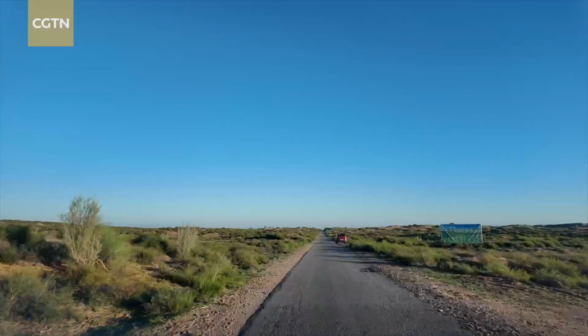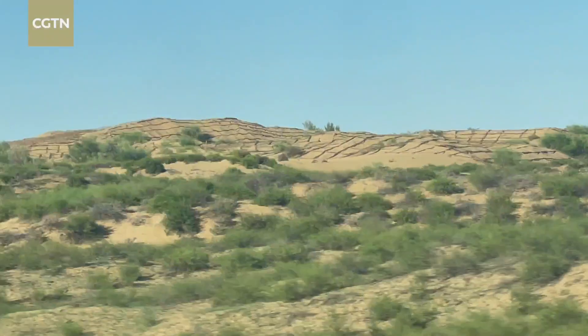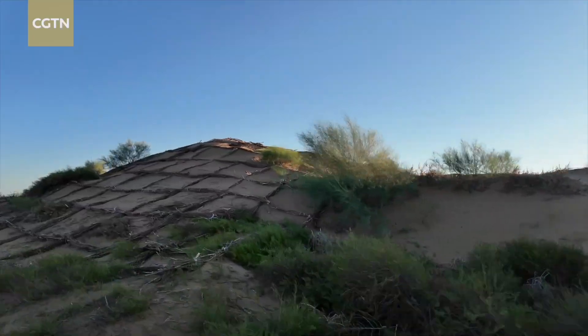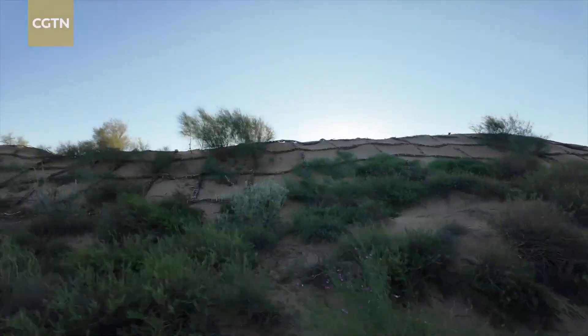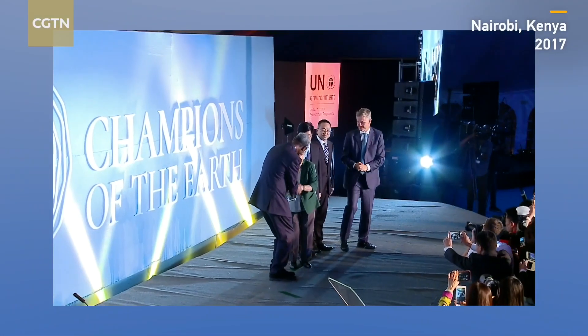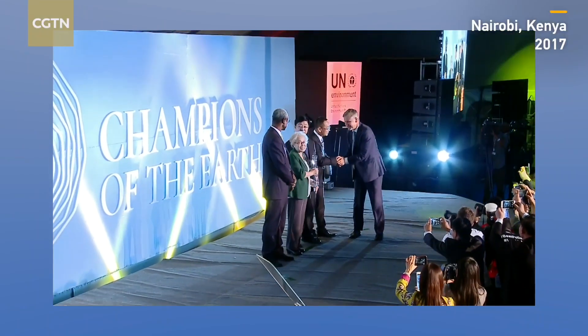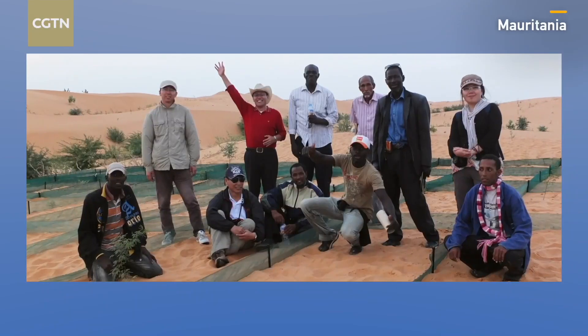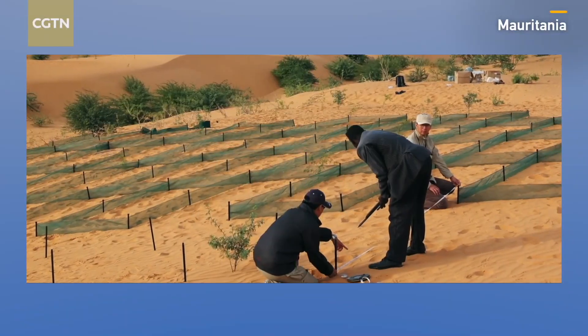China's fight against desertification spans decades. On the road to the Muwa Desert, traces of early efforts remain — checkerboard windbreaks and green patches sprouted from earlier aerial seeding. These efforts earned China one of the UN's highest environmental honors in 2017, and the checkerboard method has since spread to African countries battling severe desertification.